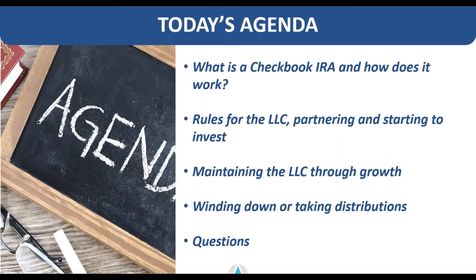As far as checkbook control — the main topic today — I'm going to go over a few basics. The agenda will cover what a checkbook IRA is and how it works, some basic rules for the LLC, how to partner the LLC or partner with others in the LLC for investing, some basics of maintaining the LLC throughout growth until you're ready to wind down and take earnings out or close it completely.